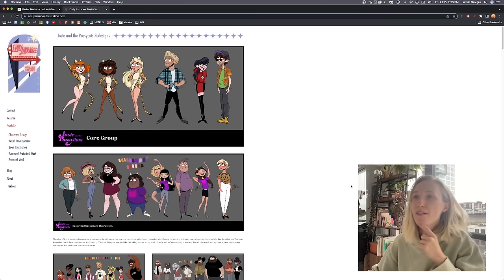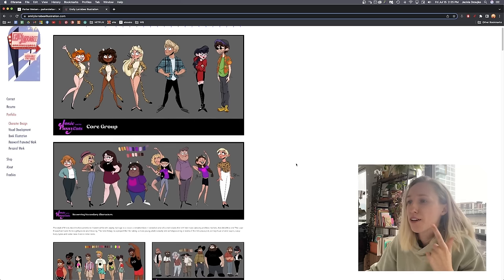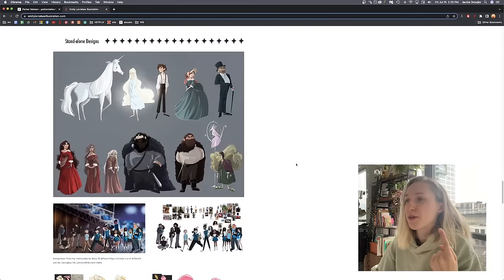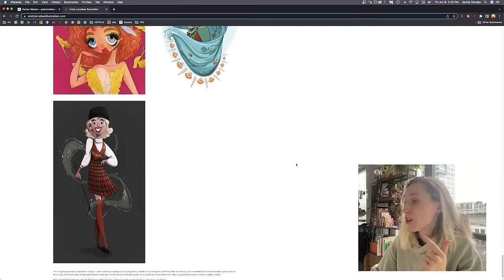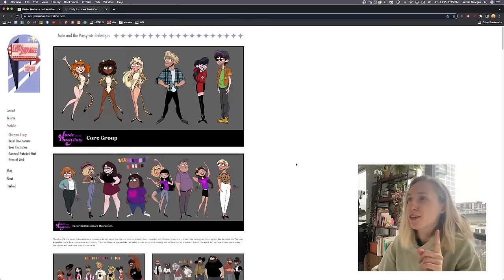So let's start with the first portfolio. First we have Emily Larabi, and starting off we have very clear pages going into a character design portfolio. What I like here is that right away we start with characters — we jump right into it. You do have a lot of pages and I think it could be condensed a lot, so let's talk about that.